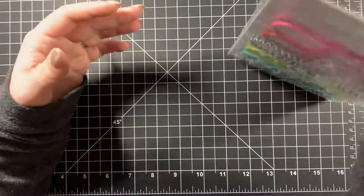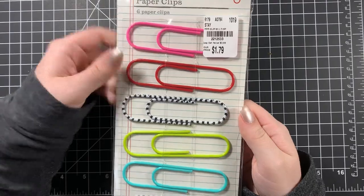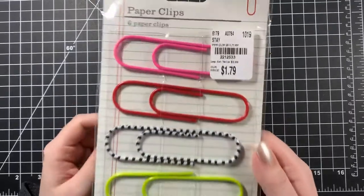I got some jumbo paper clips and quite frankly I'm not sure why — I think I had a reason but it's escaping me. Anyway, I am now the proud owner of some giant paper clips for $1.79.